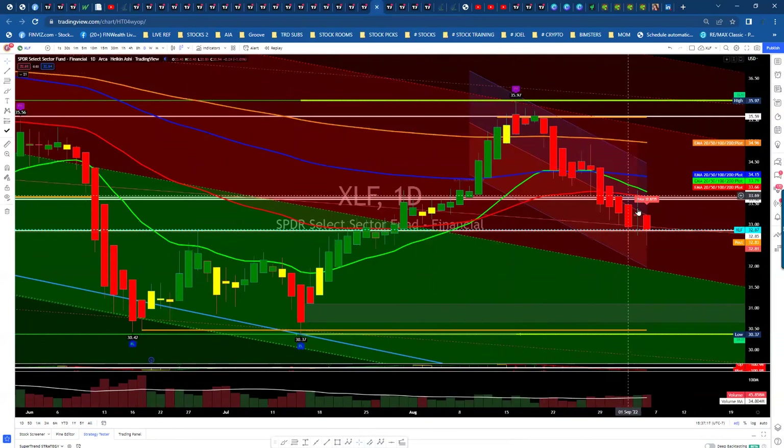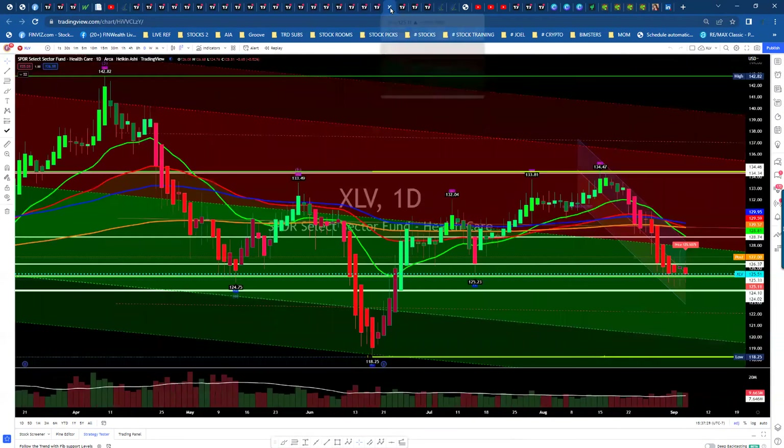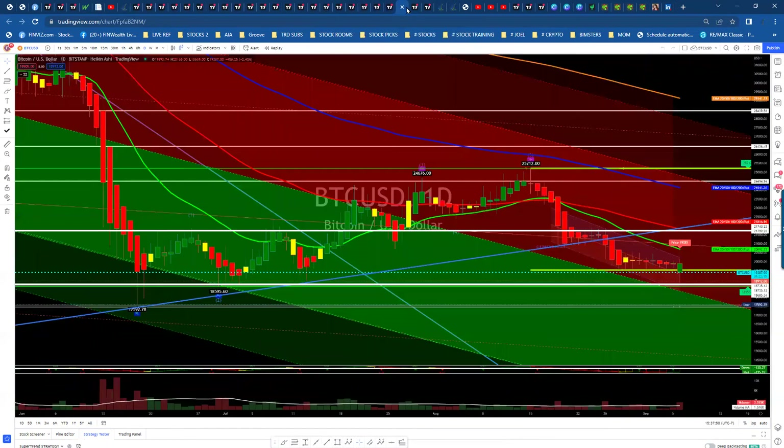XLF financials — same thing. Pulled back here and retraced down to where it broke out. We've been there and need to break from here and get a support bounce. If we don't, we're obviously going to come down and probably test more lows. On the healthcare sector, again a retracement back down, consolidating in this little box that we started last week, which is kind of where this low is. Looking for a bounce out of here. If not and we breach this, we could retest that low.